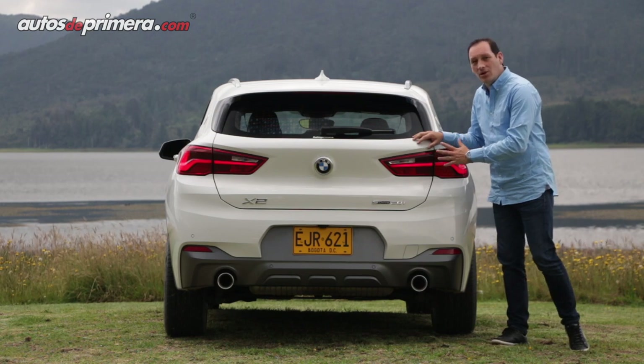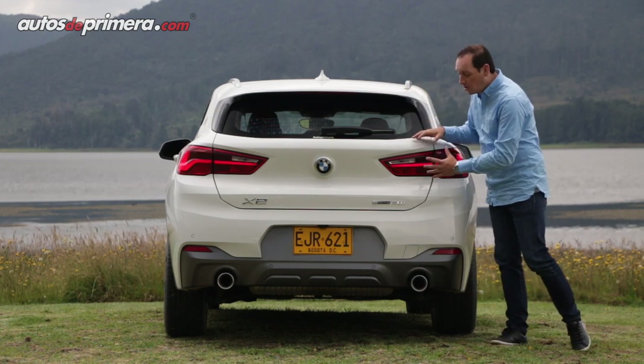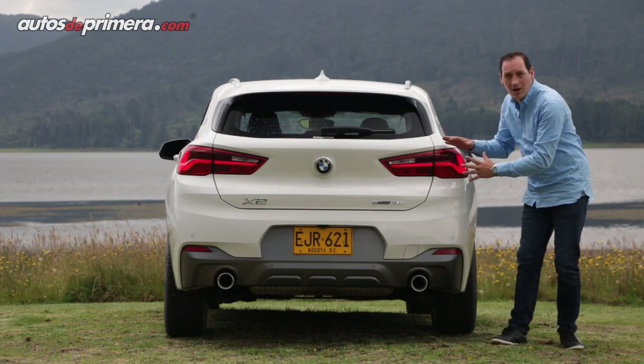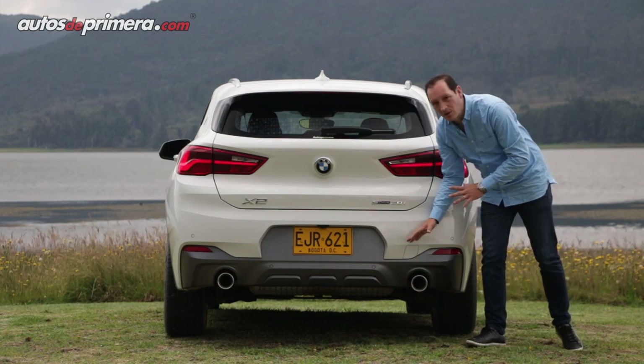Atrás la nueva BMW X2 presenta un gran spoiler que le da un aspecto mucho más deportivo, junto con unos stops LED de un marcado diseño vanguardista de la marca alemana que hacen juego con las salidas de escape cromadas.